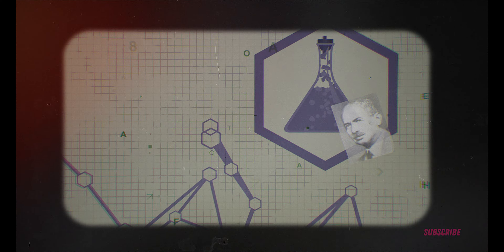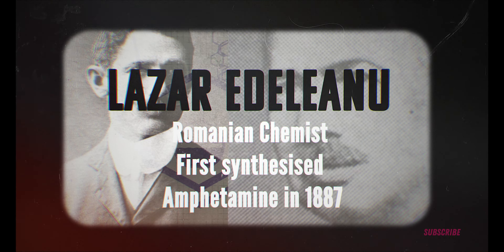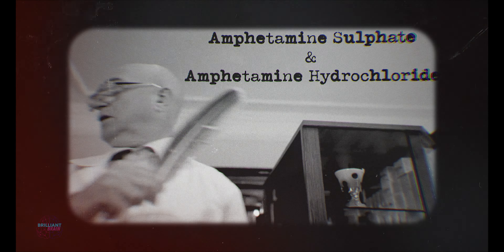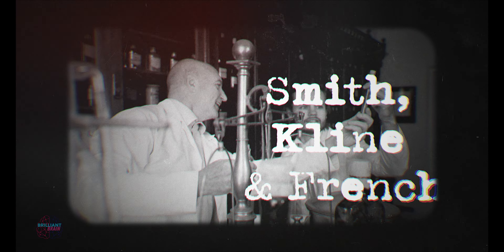Unknown to Alles at the time, the first amphetamine had originally been developed in 1887 by Roman chemist Lazar Edliani, but for over 40 years chemists had regarded it as pharmaceutically useless. Alles took a very different approach. After testing it with asthmatic patients and finding it was not an effective treatment for respiratory conditions, he set off to find a new use. A 1932 US patent declared him the inventor of amphetamine sulfate and amphetamine hydrochloride. He then engaged in a partnership with Philadelphia-based pharmaceutical firm Smith, Klein and French, and from this a new product emerged: Benzedrine — a nasal inhaler prescribed to clear blocked sinuses, treat narcolepsy, and help with appetite suppression.